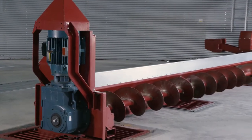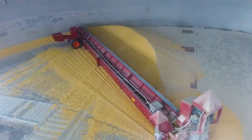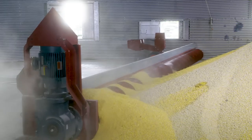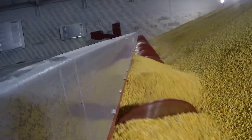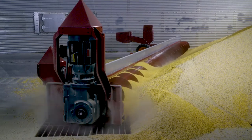Available exclusively through AGI Hutchinson and its extensive dealer network, the NextGen 3150TK brings you the newest in Binsweep innovation. Our newest model continues to save you time, money, and increase productivity, making your operation as efficient as possible.